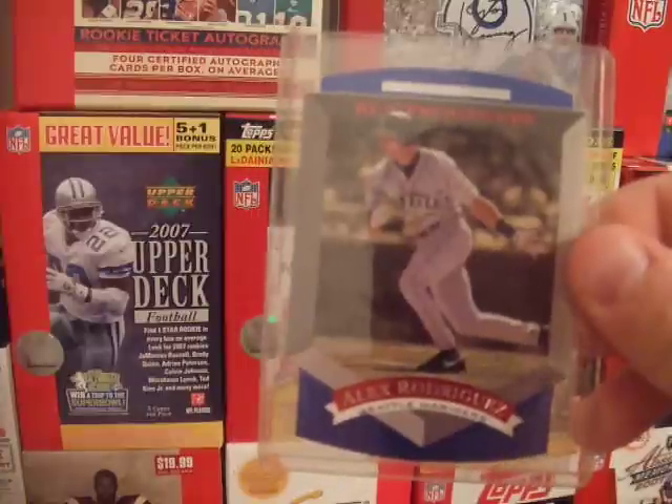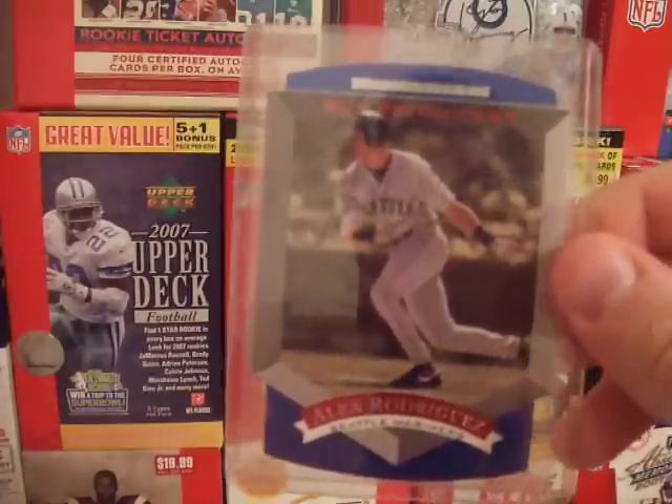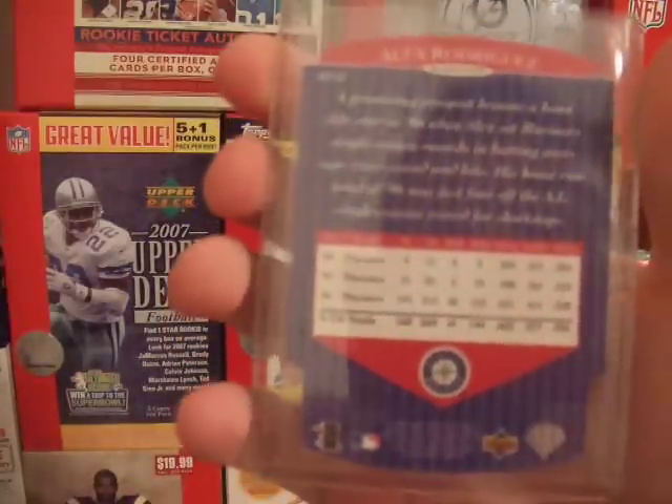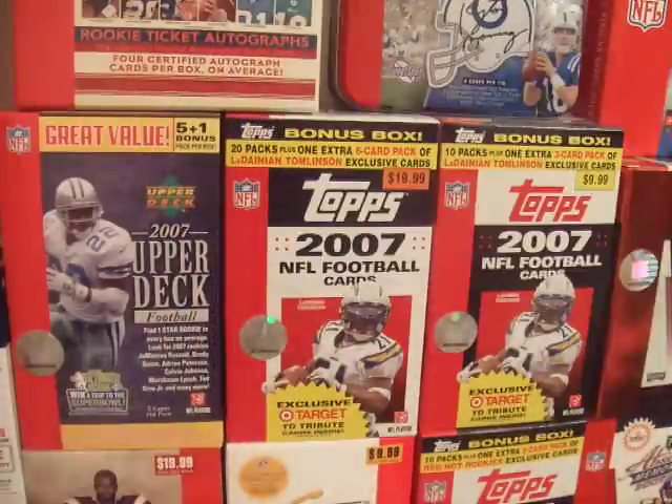I have an Upper Deck Run Producers insert — Alex Rodriguez. It's die-cut, that's why it's one of my favorites, just the way it looks. It's a 1997 insert from the regular Upper Deck product.